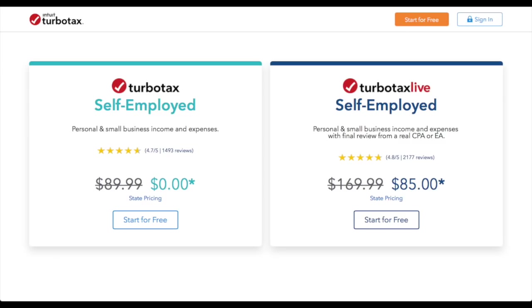Now you have all the necessary information and you're ready to file. The most popular option is to file yourself via an online tax service, and the one we recommend is TurboTax. Since Uber and Lyft drivers have 1099 income, you'll need TurboTax Self-Employed. Both Lyft and Uber have partnered with TurboTax, so if you use their referral links, you can get TurboTax Self-Employed for free. TurboTax does a great job of asking the right questions to get your taxes done as smoothly as possible.